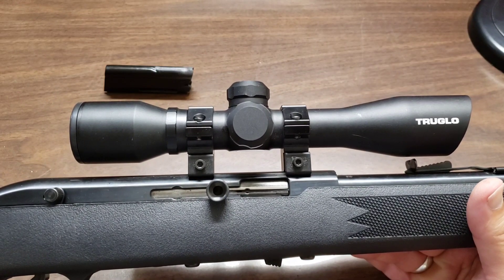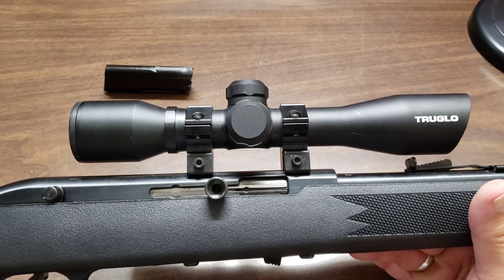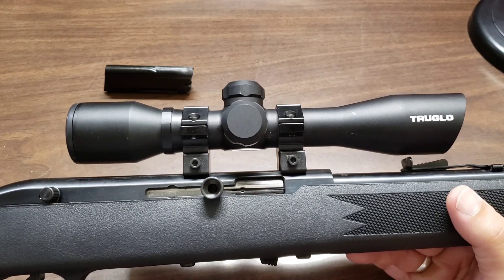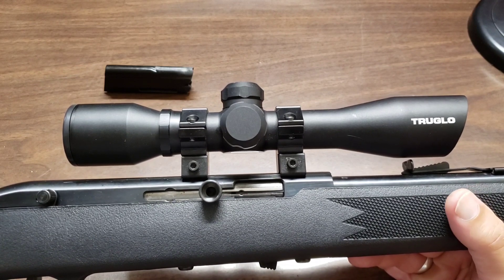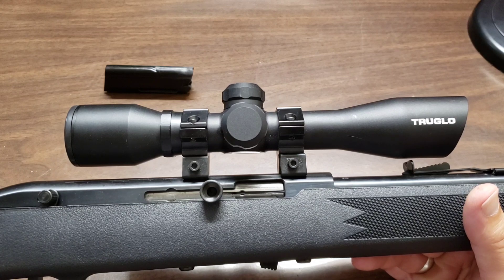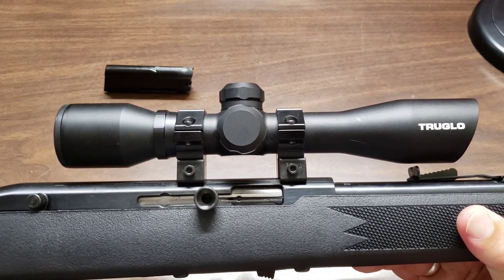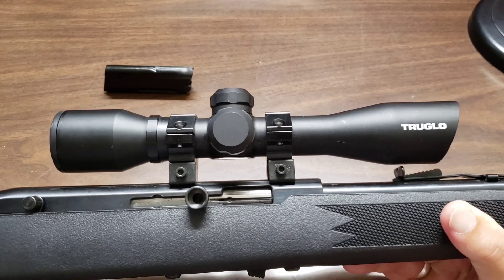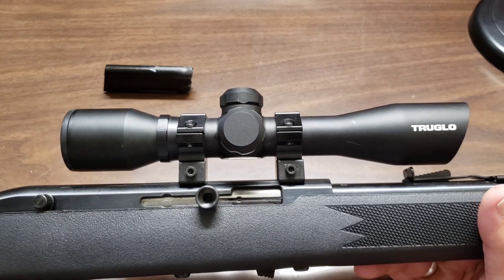Then I want to switch to CCI Stingers, which are much higher quality ammo. The cases are brass with a nickel coating, and the velocity on Stingers is like 1,600 feet per second versus about 1,200 feet per second for Thunderbolts — a huge difference. I figure Stingers are like the plus-P of the .22 world. The results from these actually kind of shocked me.